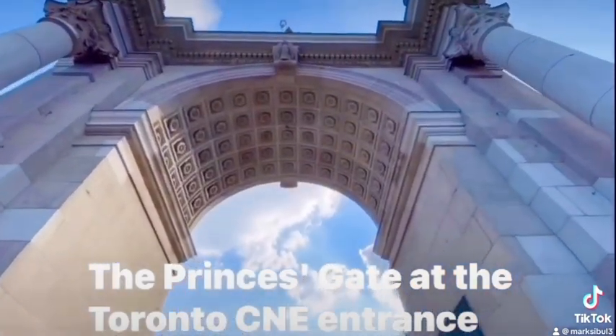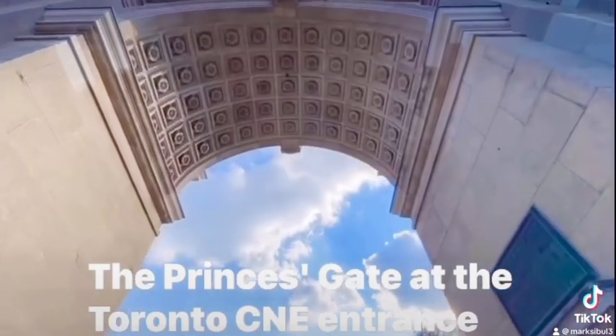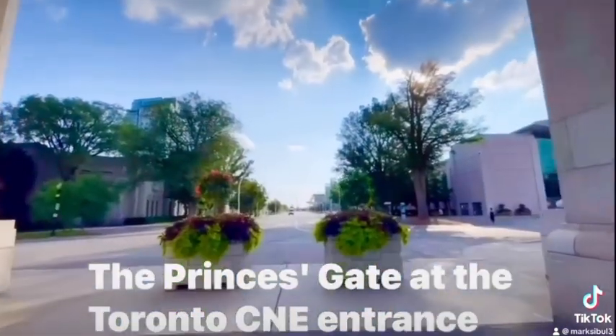Look at that. Beautiful ceiling. There you go.